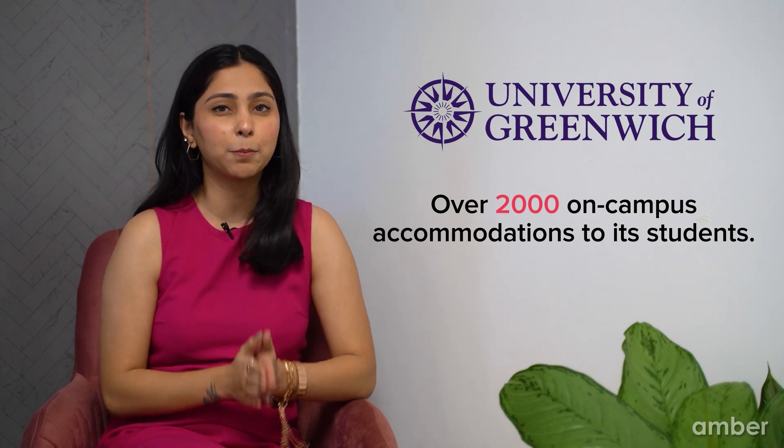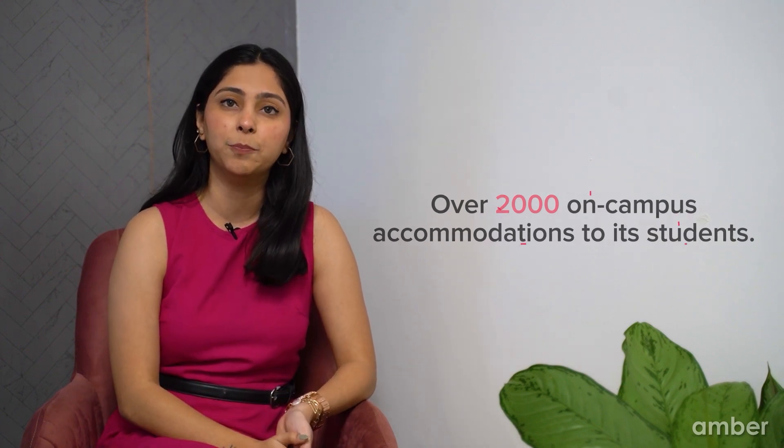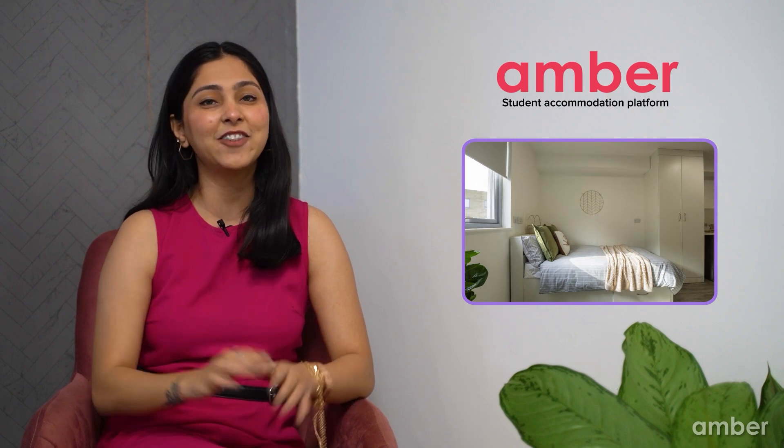The university also offers over 2,000 on-campus accommodation options to its students, but with thousands of students coming to the university, on-campus accommodation may fill up quickly. Amber has a range of fully furnished purpose-built student accommodation options for you to choose from. Use advanced filters to choose a home best suited to your needs and start your student life in style.